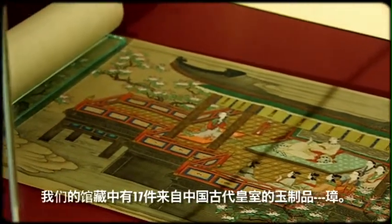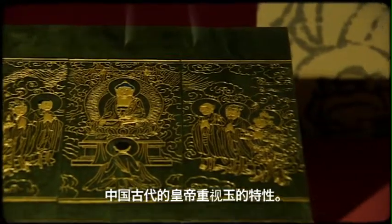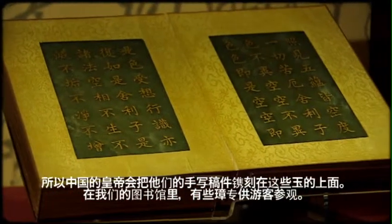There are 17 jade tablets in the collection of the library, all coming from the imperial palace. The Chinese emperor would have believed in the properties of jade. Jade is known as being hard, durable, and also for its magical properties, and the emperor would have had his own handwriting inscribed in these tablets.